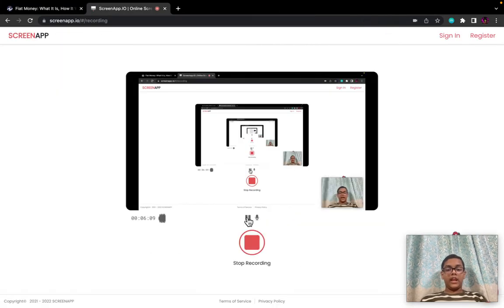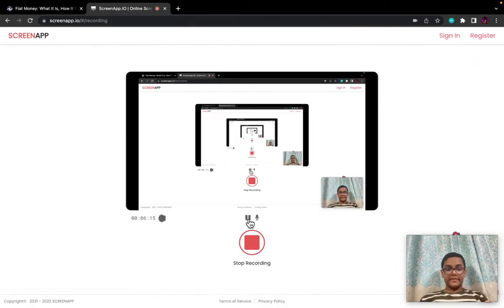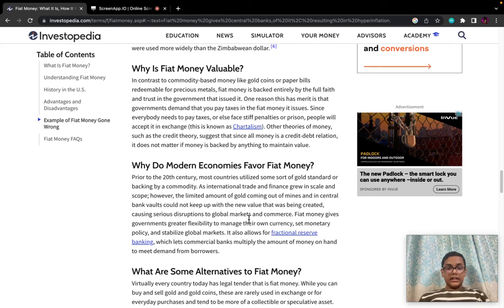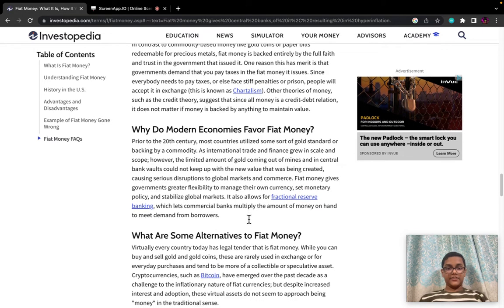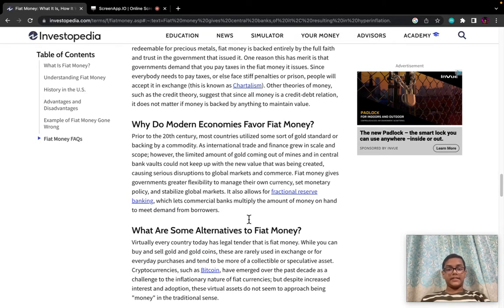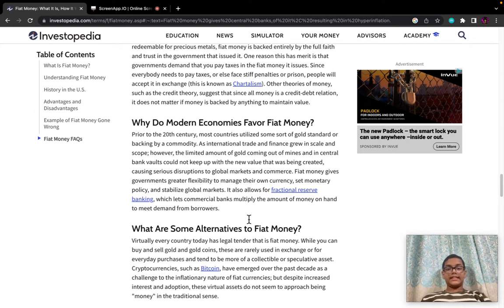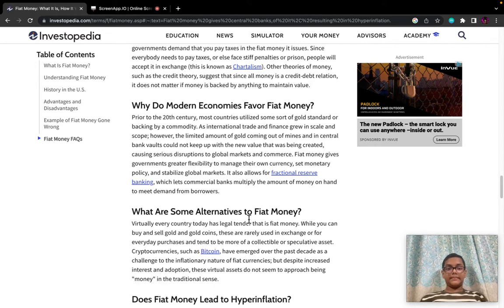Why is fiat money valuable? In contrast to commodity-based money like gold coins or paper bills redeemable for precious metals, fiat currency is backed entirely by the full faith and trust in the government that issued it. One reason this has merit is that governments demand that you pay taxes in the fiat money they issue. Since everybody needs to pay taxes or else face stiff penalties or prison, people will accept it in exchange. This is known as chartalism.